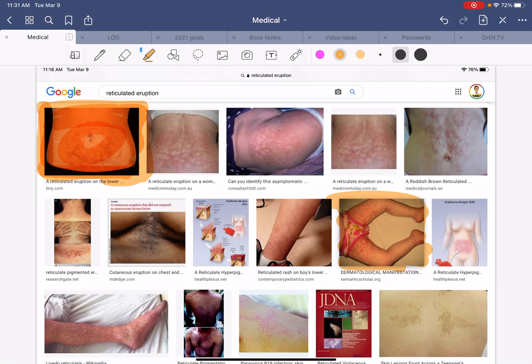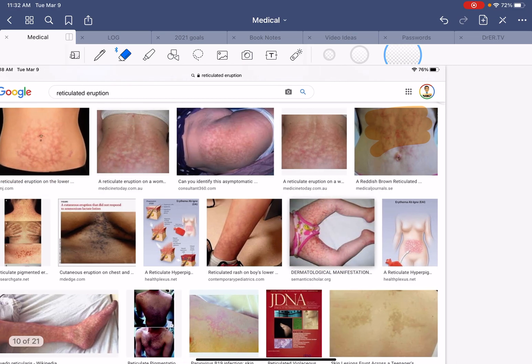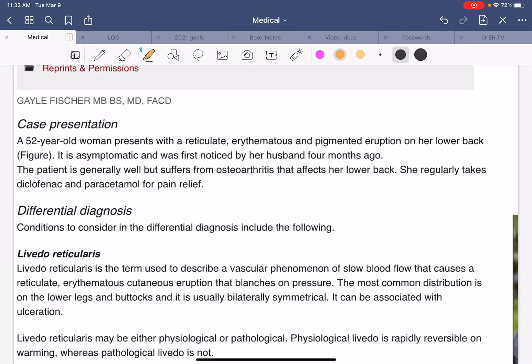Then I saw another image of a kid, found a couple more, and after a lot of reading and articles, I started building what I thought was my differential diagnosis. A reticular eruption on a woman's back — that sounds about right. There was a case presentation of a reticulate erythematous pigment eruption on the lower back, with a differential diagnosis section, which is exactly what I was trying to figure out. The first thing that came up was livedo reticularis.